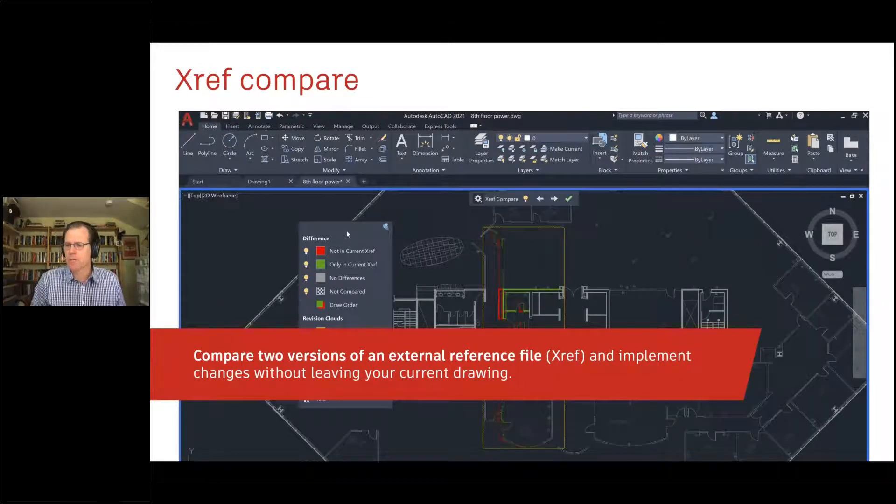XRef Compare addresses another very common challenge: managing lots of XRefs in complex designs. If an XRef changes in your current drawing, you'll be notified. Clicking that notification takes you to XRef Compare, which shows differences between old and new XRefs. You can incorporate edits from an older XRef directly into your current drawing, and control visibility for items not in current drawing, shown in current drawing, or overlapping. This really simplifies managing multiple XRefs, especially from downstream contractors.